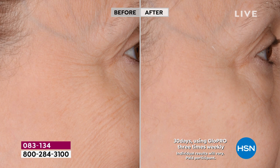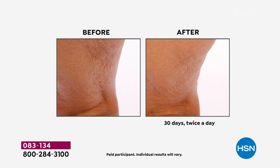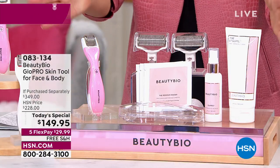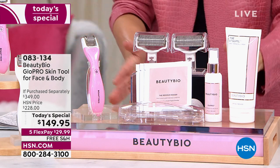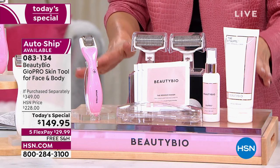Have you tried the Beauty Bio Glow Pro skin tool? If you haven't, you're watching at the right time. Look at the before and afters — you're going to get a chance to exfoliate the skin, brighten the appearance of the skin, improve fine lines and wrinkles, help the skin's appearance look firmer. You will look more luminous, more refined. You're getting two tips for the face and two for the body. It's here at a one-day-only price of $149.95, five flexible payments of just $29.99 a month, plus free shipping.